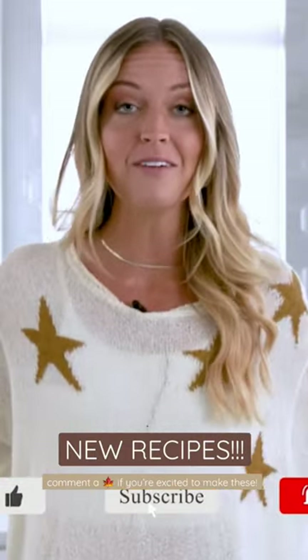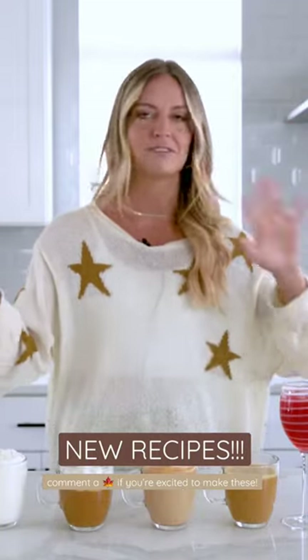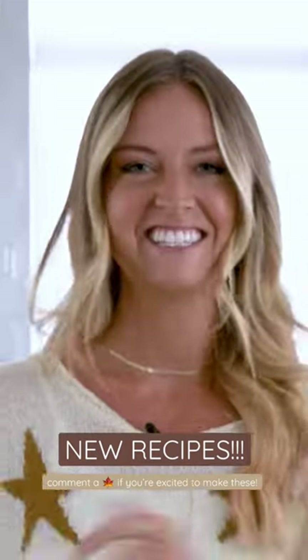Before we get started, please give this video a big thumbs up, and if you're not already part of the best family ever, hit that subscribe button. I do recipe tutorials, vlogs, all kinds of things on this channel and I want you to be the first to see my videos. Let's get into it!